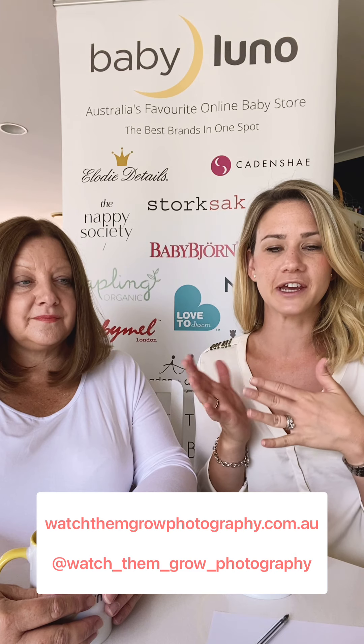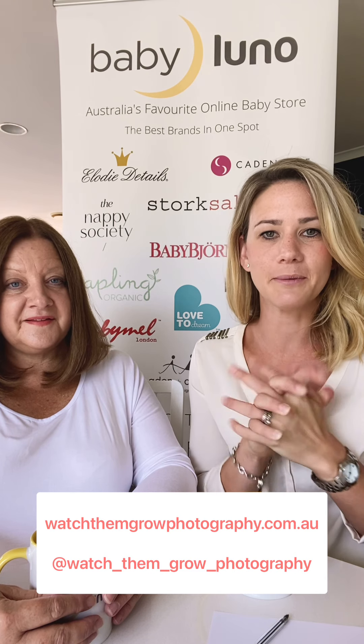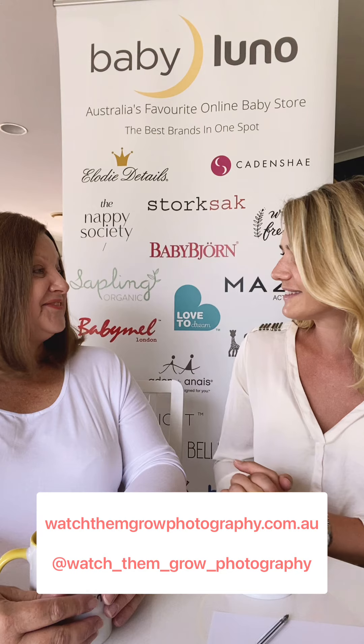If you guys have any more questions for Jen, go check her out on Watch Them Grow Photography on Instagram. I'll put the handle up here so you can go straight there. I hope you enjoyed our chat. Thank you so much, Jen. Thanks for having me.